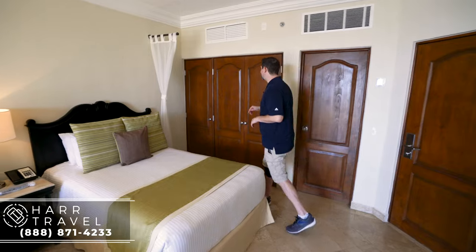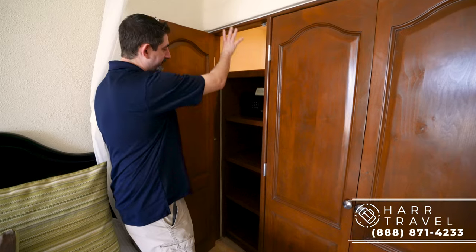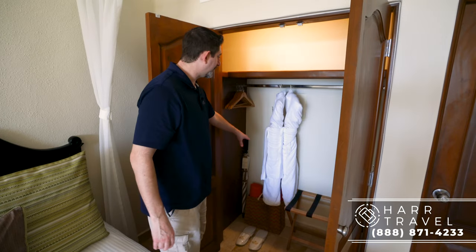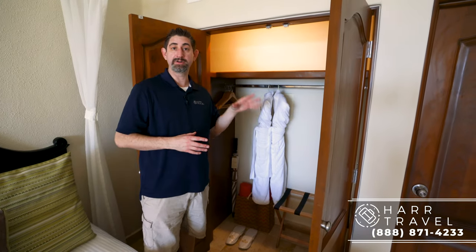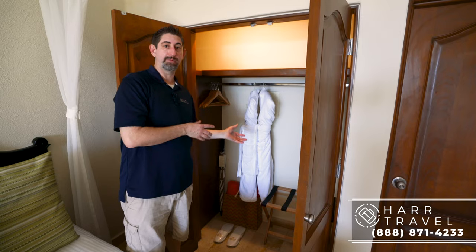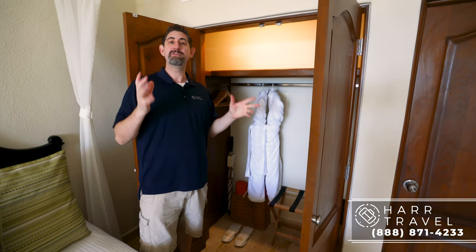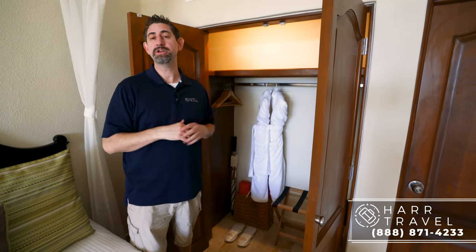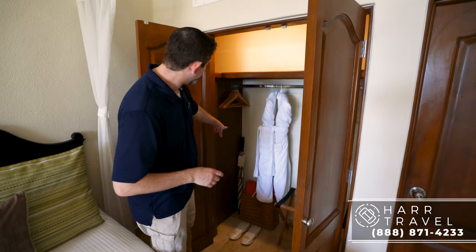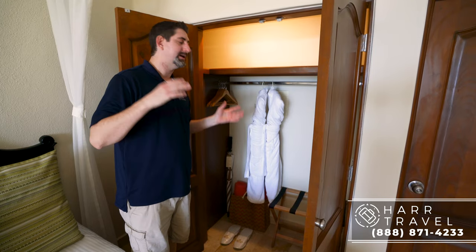Now we're back into the master bedroom. Over to my right you're going to have the second set of storage — a little bit of storage to the left, your second safe, storage up and down, and even more over here. You've got your golf umbrella, robes and slippers. One of my favorite preferred club amenities is a complimentary 20-minute massage — you can upgrade it or pay a little more to have it on the beach in the preferred club area. They also have another preferred club amenity: that bag down there — every time you stay here you get one and you can take it with you.